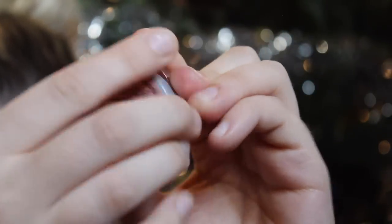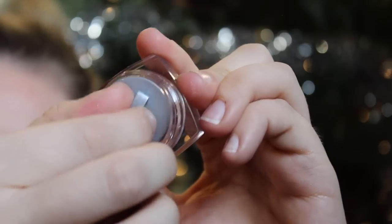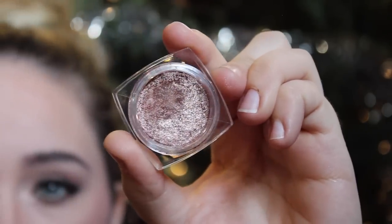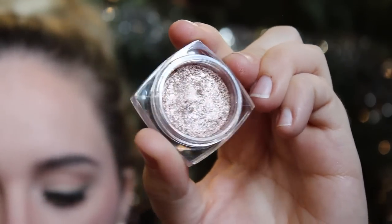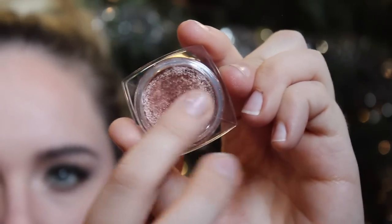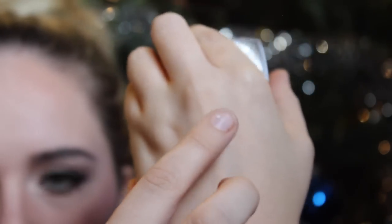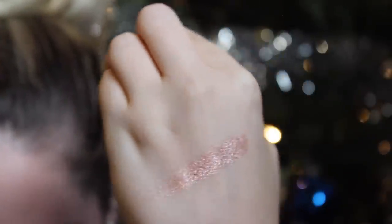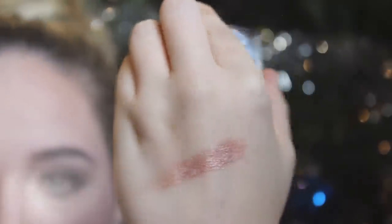The last makeup item is a drugstore pick: the L'Oreal Infallible 24-hour eyeshadow in Amber Rush — it's actually a pressed pigment. I love the color; I can throw this all over my lid and it looks gorgeous. Then just a little bit of a light brown in the crease and you'll look so pretty. It's probably my favorite drugstore eyeshadow out there — it's that good.